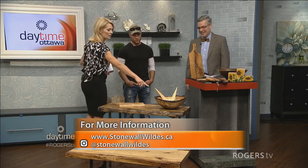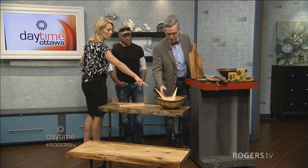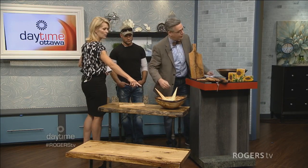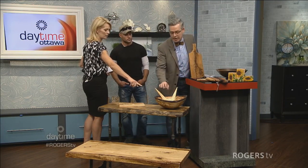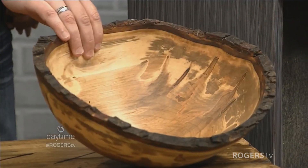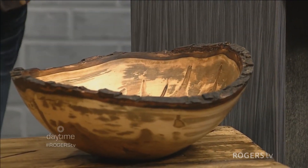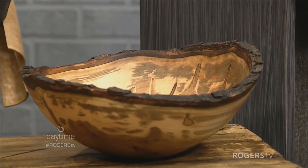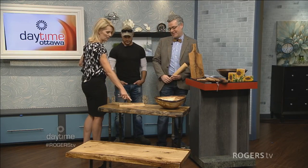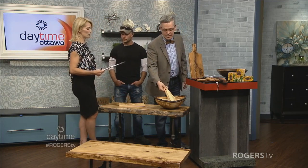This is a live edge bowl — it's got the bark on it, a bit different from the other bowls. It has more grain and detail to it. And this one features that electric burn technique, which is really interesting. I love the tea light holder too — really beautiful with the little light.